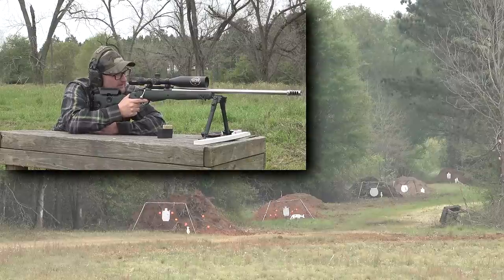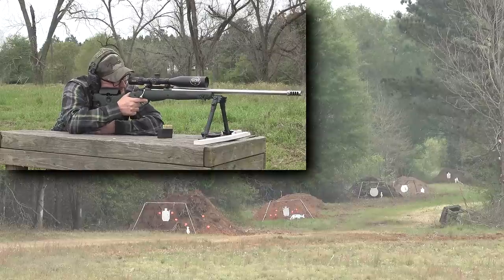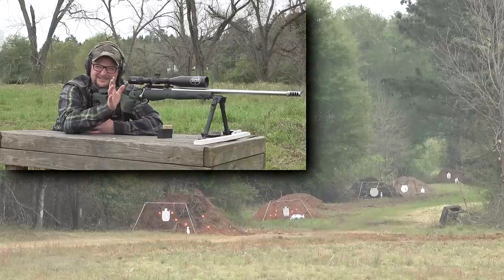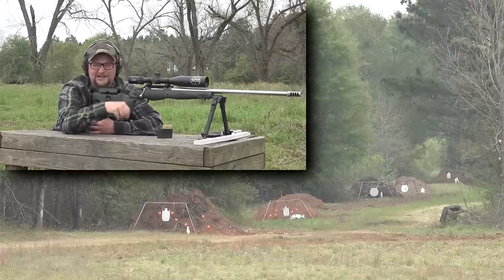I'll just put one on the big plate to see where we're at — hold center mass. Oscar is a sniper in the Norwegian army, so you all need to listen to him. He knows how to spot. I'm going to teach you how not to spot, and you need to listen to how he trains shooters for spotting.